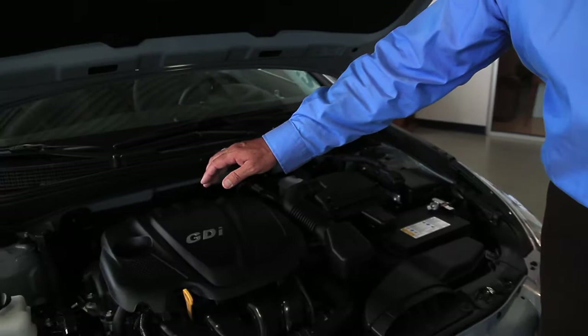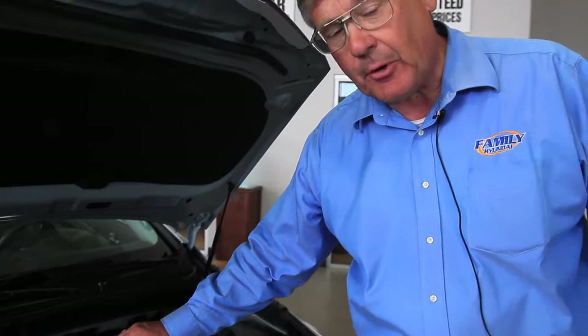There's also an auxiliary port for iPod and handheld music devices. The Hyundai Sonata sedan comes with a 2.4 liter engine. It has 198 horsepower and it's gas direct injection.